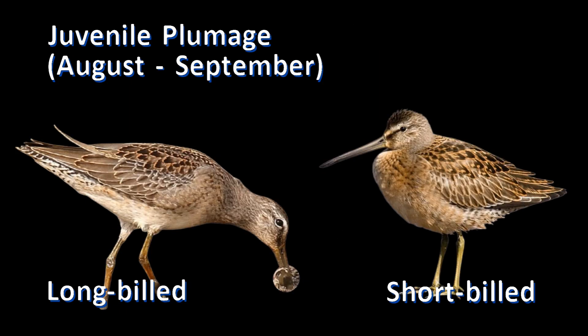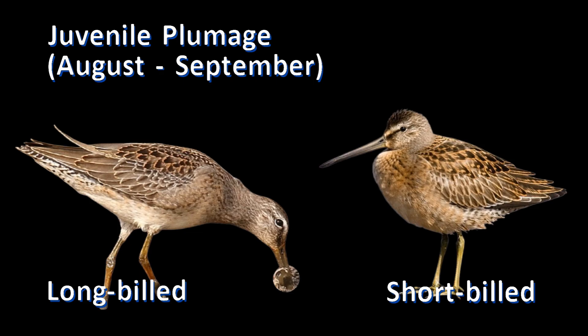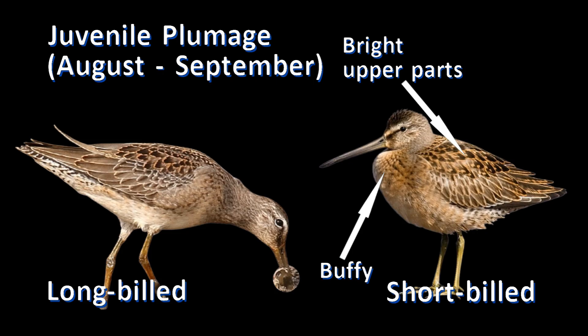The juvenile long-billed dowitcher plumage in fall is gray across the breast. The wings are rather plain with rusty scalloped edges on the scapulars. The tertials are plain gray with thin pale edges. Short-billed dowitcher juvenile plumage in fall is buffy across the breast. The wing feathers are broadly marked with bright golden orange. The tertials are black with rusty internal swirls.